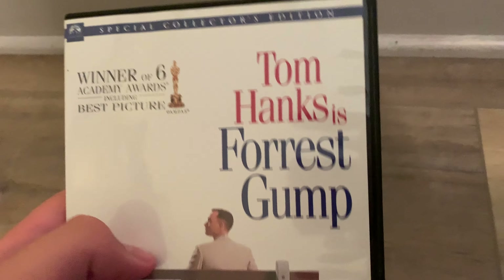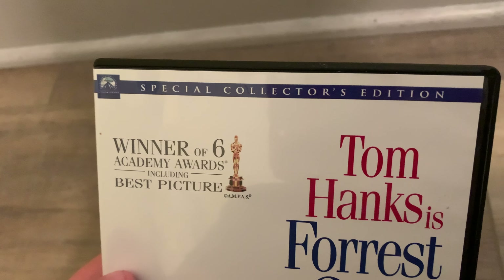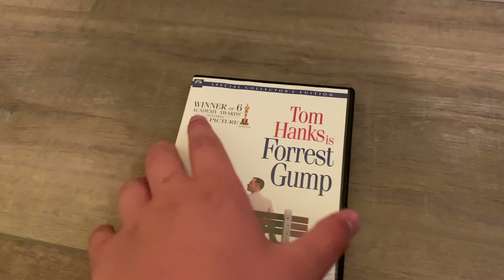In this video we're going to be looking at the Forrest Gump Special Collector's Edition. This won six Academy Awards including Best Picture.